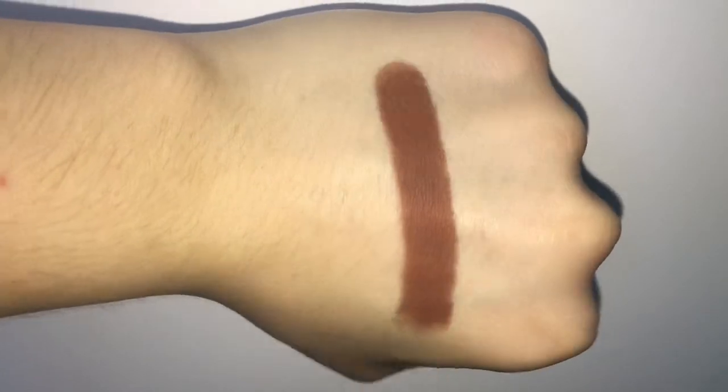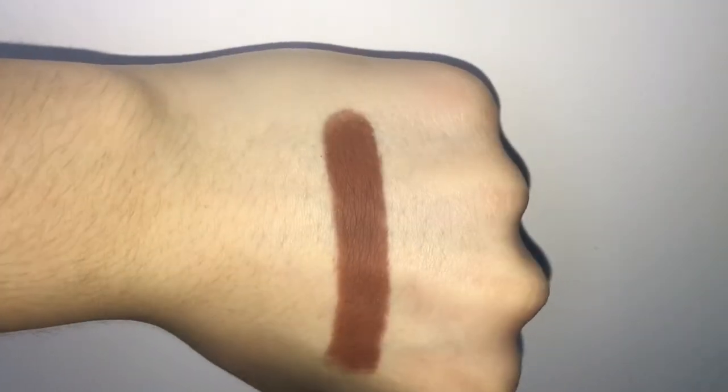Now going into the last shade in the top row, Dominatrix. These mattes are really impressing me so far. I don't really have a lot of high-end matte shades, so I've never really seen matte shades like this before. I've heard from other YouTubers and people in the makeup industry that mattes are harder to formulate, but Jeffree knows what he's doing. This is a matte that is formulated well and it is good.